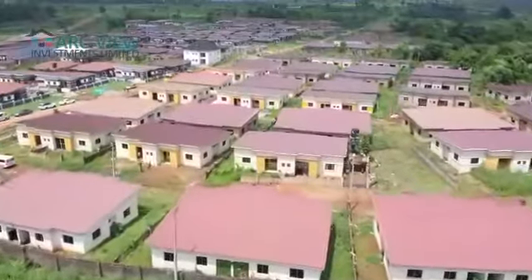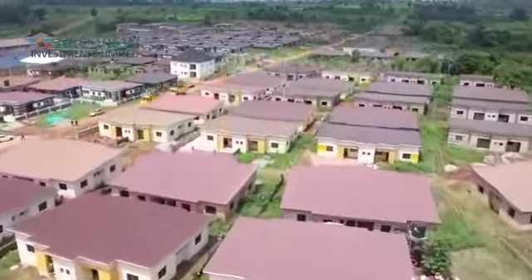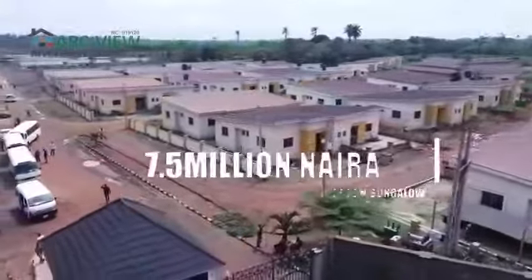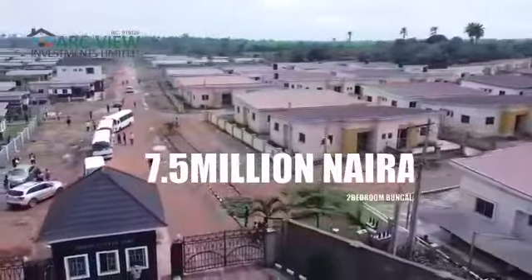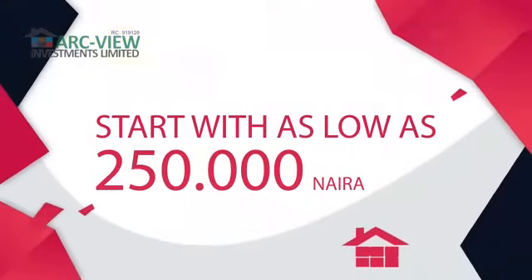The two-bedroom is fully ensuite with a guest toilet and ample parking space that can take up to three cars, also with a very sizable kitchen — all for 7.5 million naira. We have a two-year interest-free payment plan for that, starting with 250,000 naira.